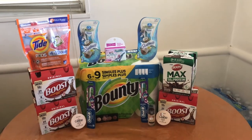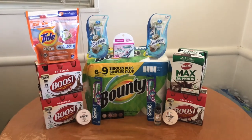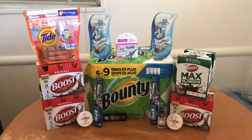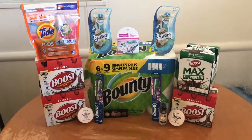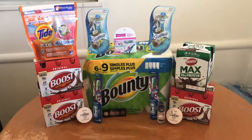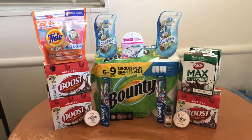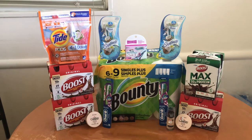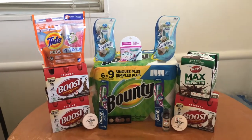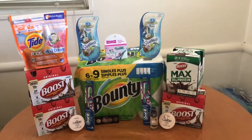Hey guys, welcome back to my channel. Today I have my CVS second haul for the week. I just wanted to do some extra deals I wasn't able to do on Sunday, like the Boost and the Revlon I really wanted to do, and I also forgot to do the Schick deal. Don't forget to like, subscribe, and comment down below if you have any questions. I'd really appreciate it and it helps my channel grow so I can provide more videos for you guys.